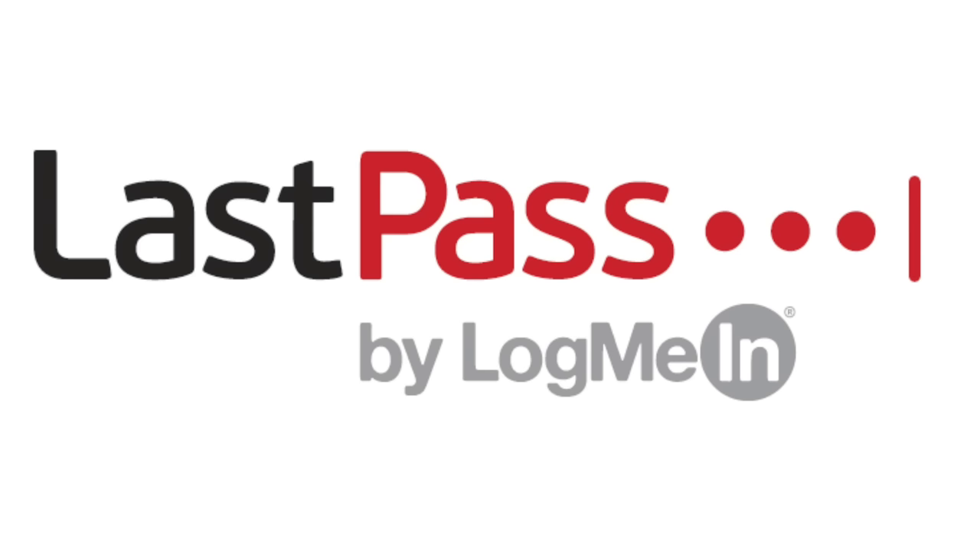A portion of this video is sponsored by LastPass. What's up guys, and welcome back. Today's video is a bit special.